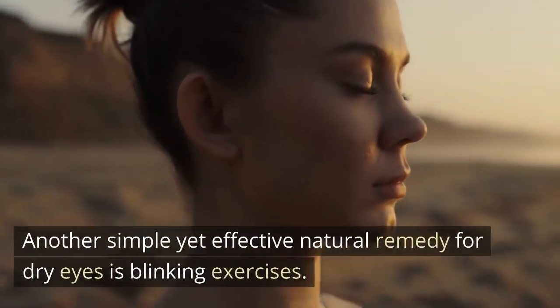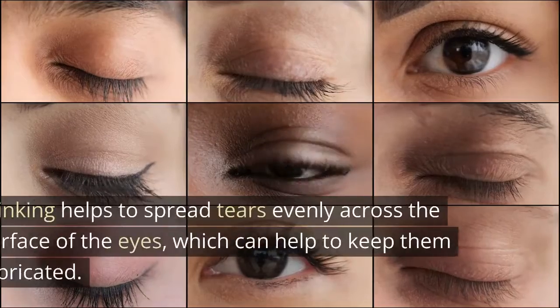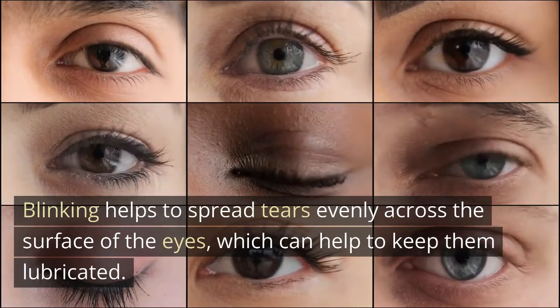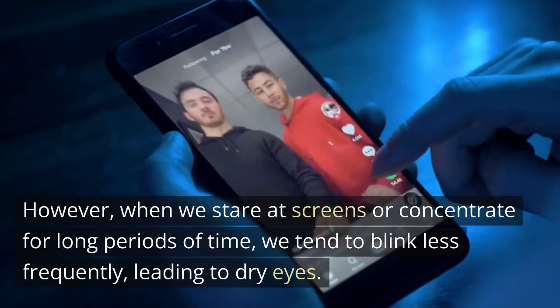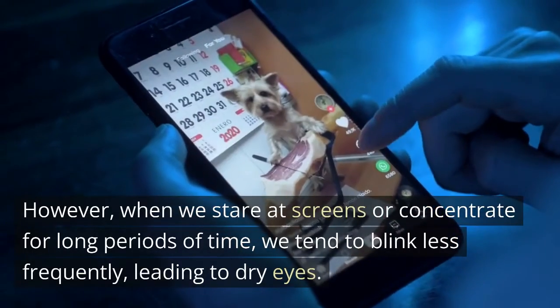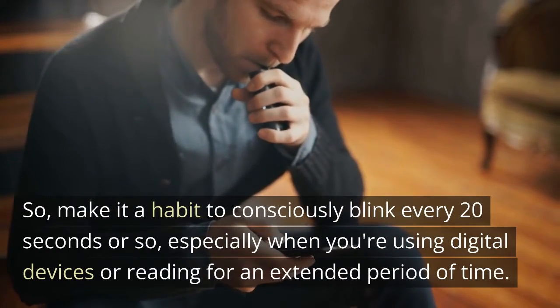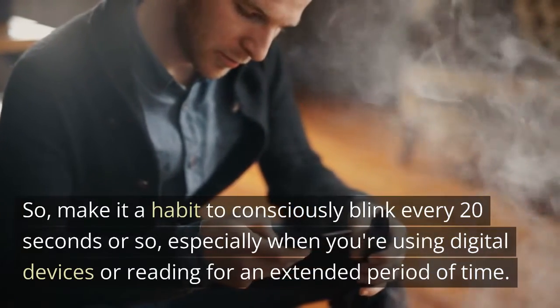Another simple yet effective natural remedy for dry eyes is blinking exercises. Blinking helps to spread tears evenly across the surface of the eyes, which can help to keep them lubricated. However, when we stare at screens or concentrate for long periods of time, we tend to blink less frequently, leading to dry eyes. So make it a habit to consciously blink every 20 seconds or so, especially when using digital devices or reading for an extended period of time.